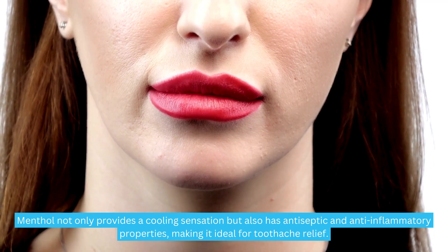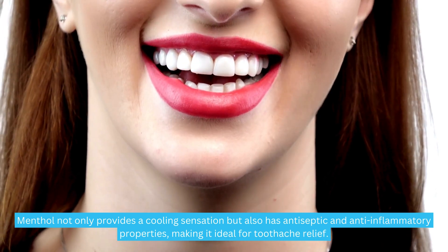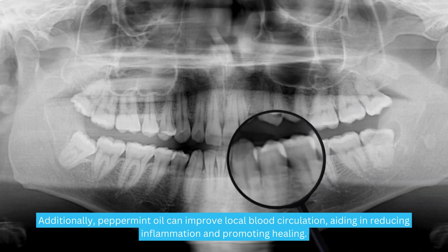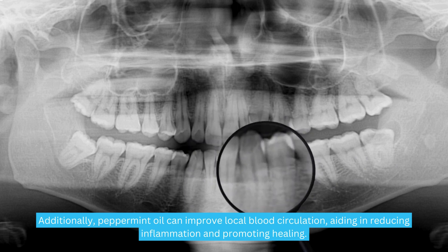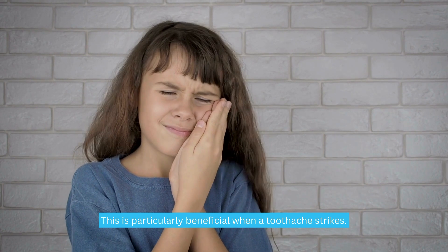Menthol not only provides a cooling sensation, but also has antiseptic and anti-inflammatory properties, making it ideal for toothache relief. Additionally, peppermint oil can improve local blood circulation, aiding in reducing inflammation and promoting healing. This is particularly beneficial when a toothache strikes.